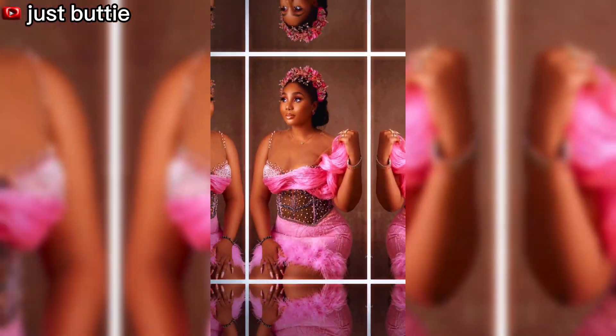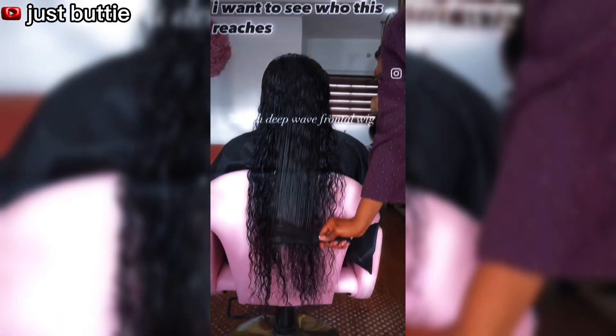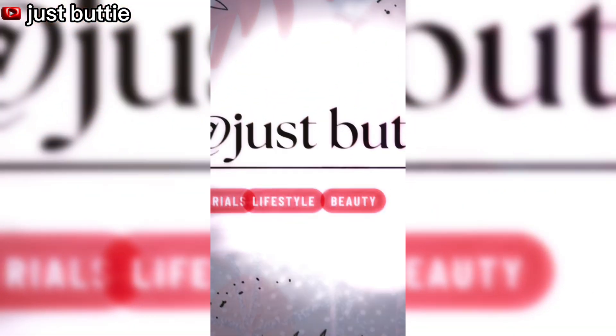Hi guys, it's Jazba T. Welcome back to my YouTube channel. On today's episode — it's Saturday — I wanted to show you guys my skincare routine on a Saturday. Please stay tuned if you want to see what I put on my face and body on a Saturday. I'm all sweaty because I just finished my Saturday morning workout, so I'm about to have my bath.